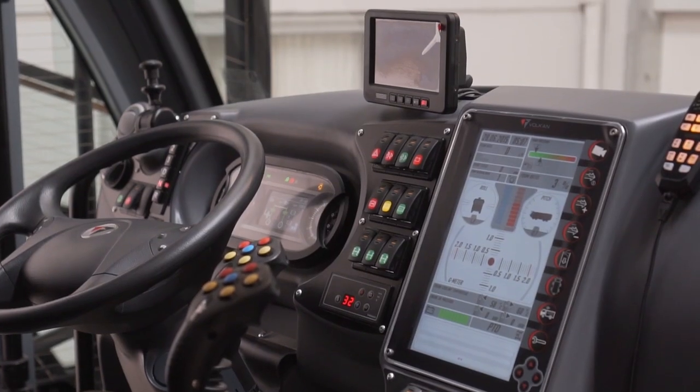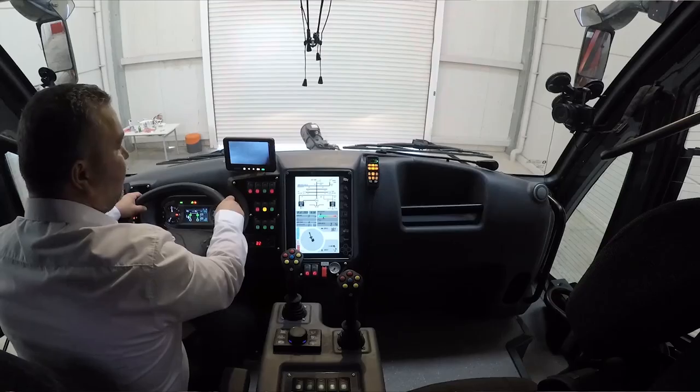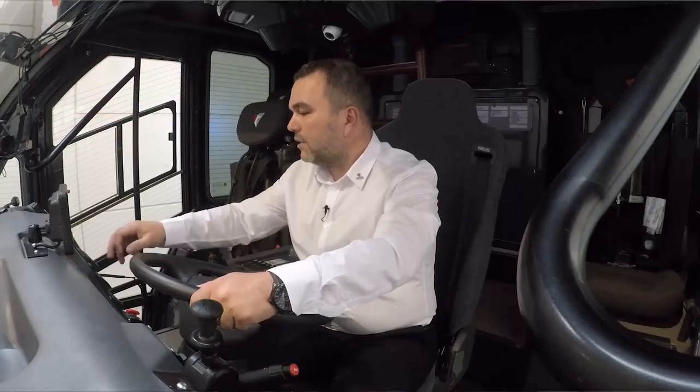These include the hazard lamps, diff locks, ABS function switch-off, retarder function switch-off, and windshield glass heating.